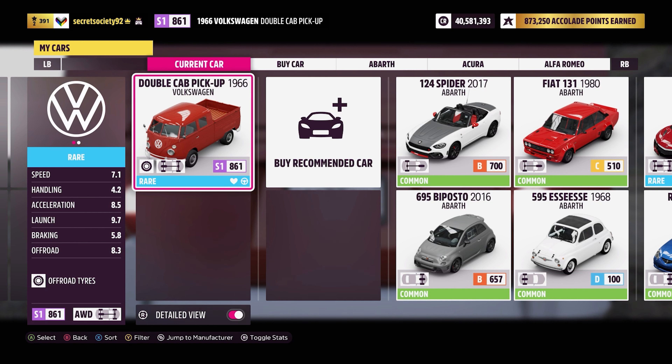The car now weighs 2,563 pounds, has all-wheel drive, off-road tyres and off-road suspension, and the car can now do 0-60 in 3.458 seconds, 0-100 in 5.8 seconds, and go to a top speed of 192 miles an hour.